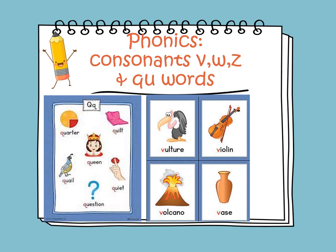Again, Q and U stick like glue, so the sound of Q is KWA. Let's read the words here. We have quarter, quilt, quail, queen, quiet, and question. I want to ask you — what's the sound of Q? Did you say KWA? That's right!